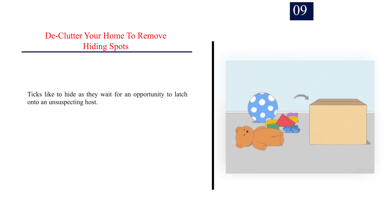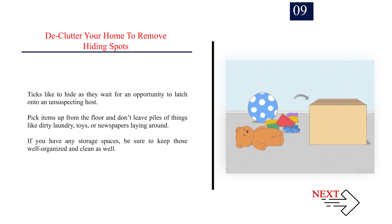Number 9: Declutter your home to remove hiding spots. Ticks like to hide as they wait for an opportunity to latch onto an unsuspecting host. Pick items up from the floor and don't leave piles of things like dirty laundry, toys, or newspapers laying around. If you have any storage spaces, be sure to keep those well organized and clean as well.